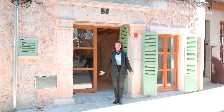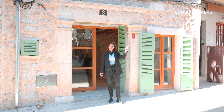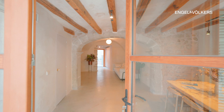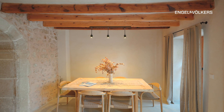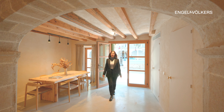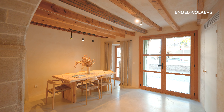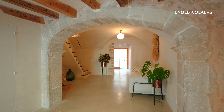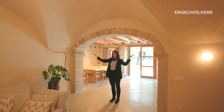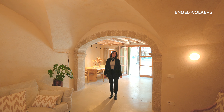Welcome to Alaró, one of the most beautiful little towns in Mallorca, right at the foot of the Tramontana mountains. The original house was built in 1817 and the full renovation with a lot of love and passion has just been completed. Many of the historical details have been preserved and set in as a highlight in the modern interpretation.